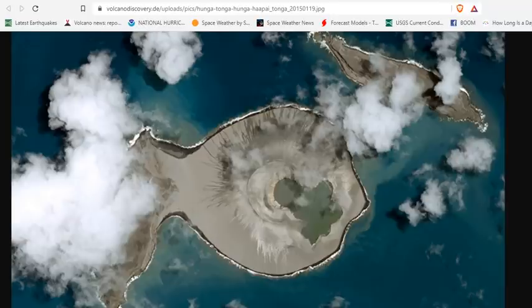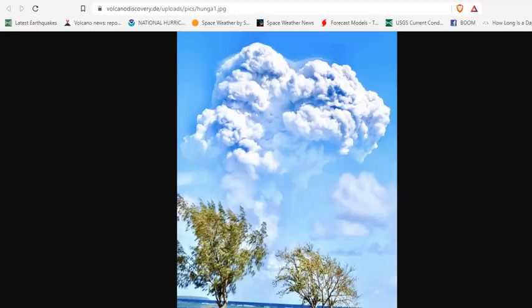Good afternoon, folks. It's Diamond with the Oppenheimer Ranch Project with a quick volcanic update. Hunga Tonga goes boom. You are looking at the current explosion that occurred just earlier today, to 50,000 feet.